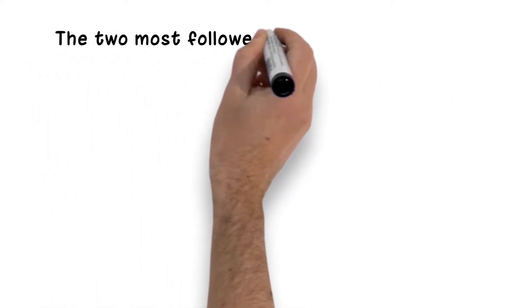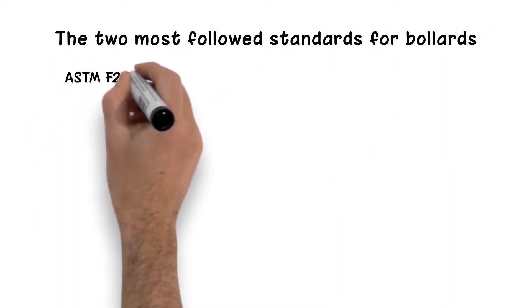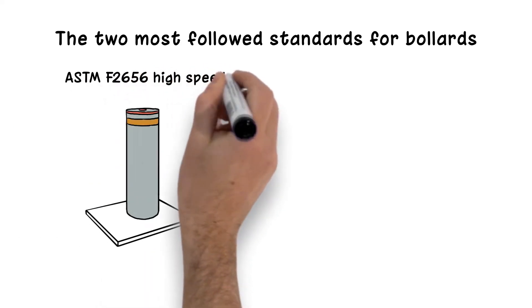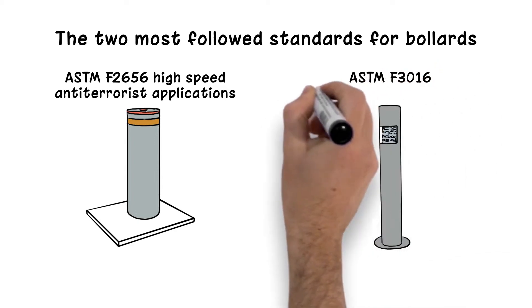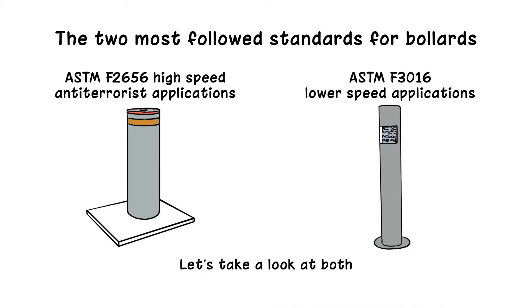The two most followed standards for bollards are ASTM F2656 for high-speed or anti-terrorist applications and ASTM F3016 for lower-speed applications. Let's take a look at both.